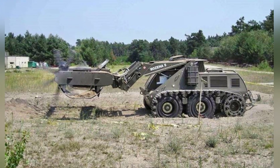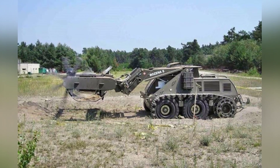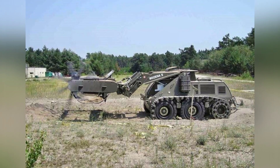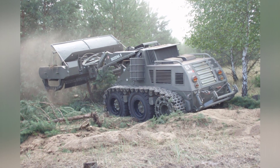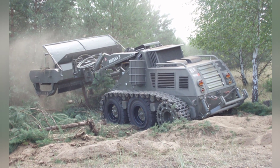The 270-liter fuel tank on the vehicle can support long-term operation, and the remote control is powered by batteries, which can maintain operation for 11 hours at the maximum distance of 5,000 m.